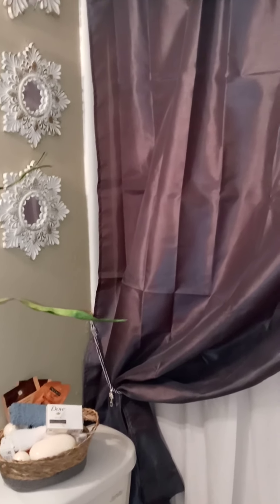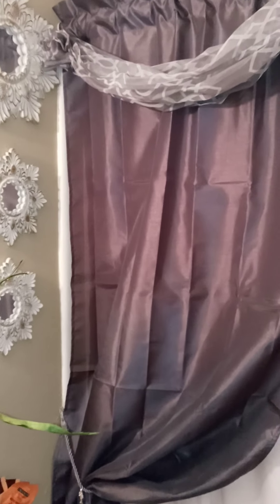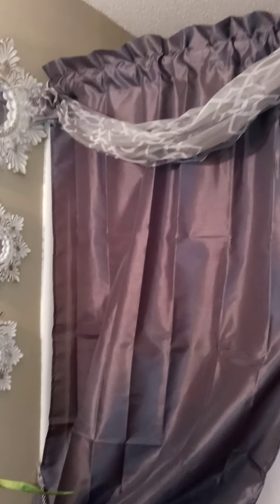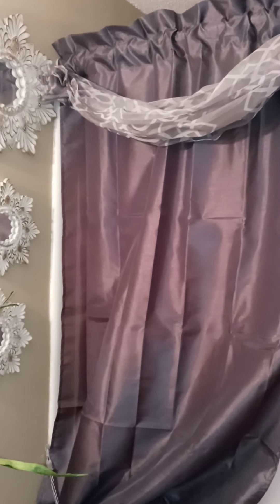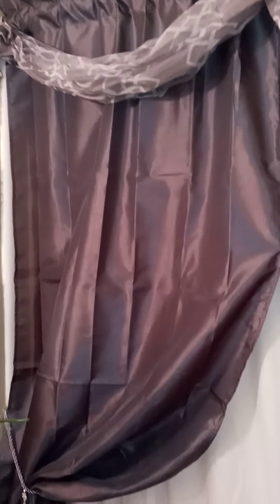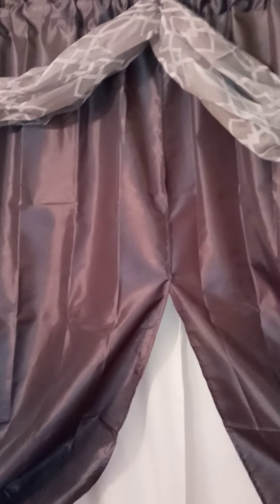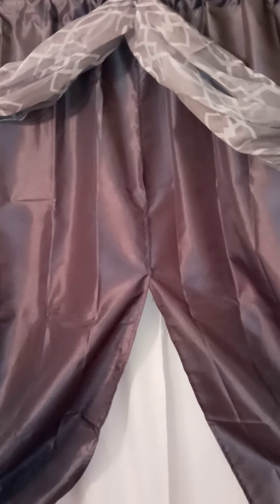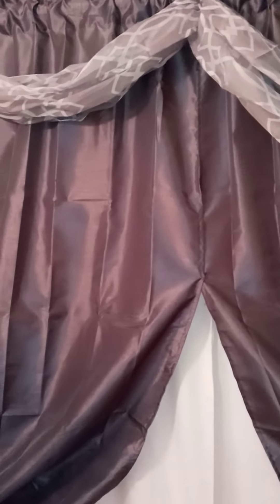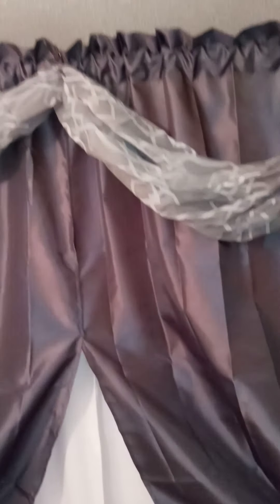I did the curtains as far up as I could. I didn't want to take them too far up to the ceiling. The piece that you see draping over the curtains came as a middle piece, but I wanted to add a little luxury and drama to it, so I took the middle piece out and draped it across the top.